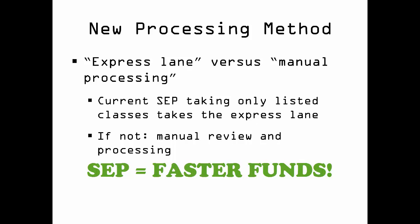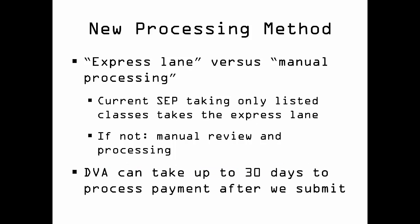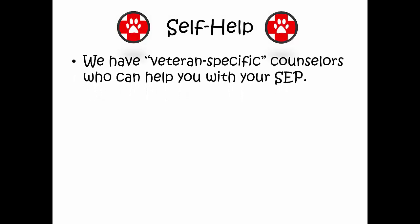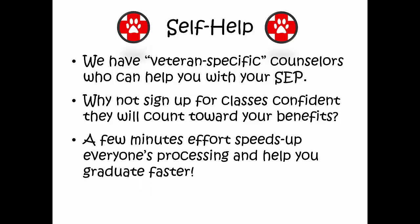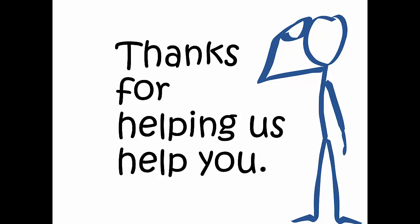If you need funds, get an SEP. Remember, the DVA can take up to 30 days to process our certifications after we submit them for you. You do have some control over the speed of our processing. See our veteran-specific counselors to get your SEP done. Bring us a copy. Not only will it reduce your stress knowing that you are signing up for the right courses — both for your degree program and for benefits — it will reduce the workload at veteran services and increase the overall speed of processing for everyone. Please do your part. Get and follow your SEP. Thank you for helping us help you.